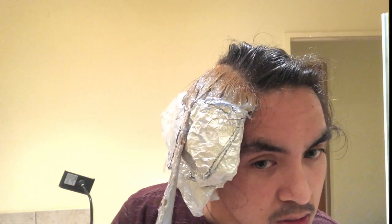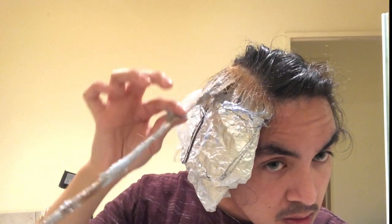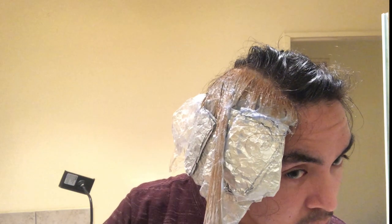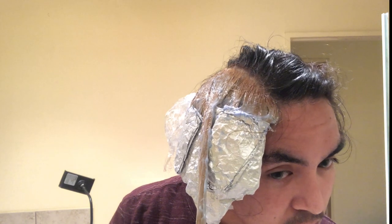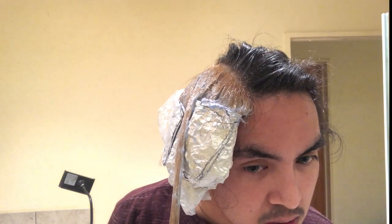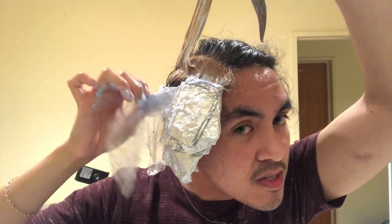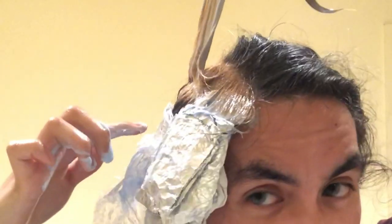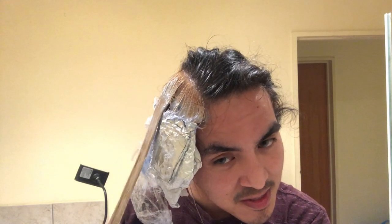Looking at it closely, the ends still have color in them — I'm not surprised. I'm checking whether it's breaking off — no, it's not, it's fine. Unfortunately it tinted the underside a bit, but it's okay. I'm just going to say that's part of the design.